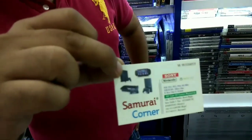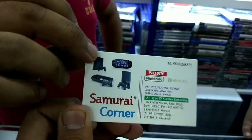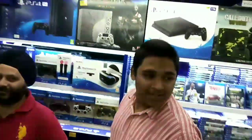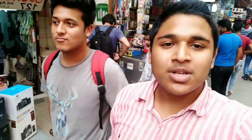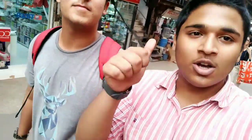We have shown you the whole shop. This is the shop card — it is located at Gaffar Market, Karol Bagh, shop number 146. This is a local shop where people do repairs as well. Come to this shop and you will get discounted prices. I hope you liked this video — please subscribe to our channel, like the video, give it a thumbs up, and bye bye!